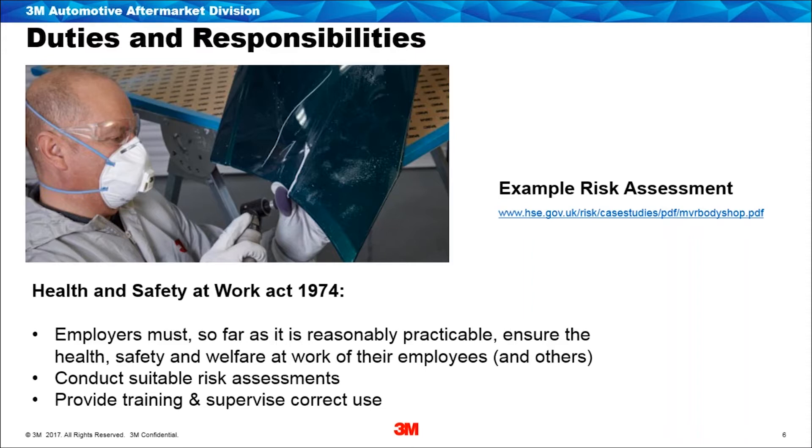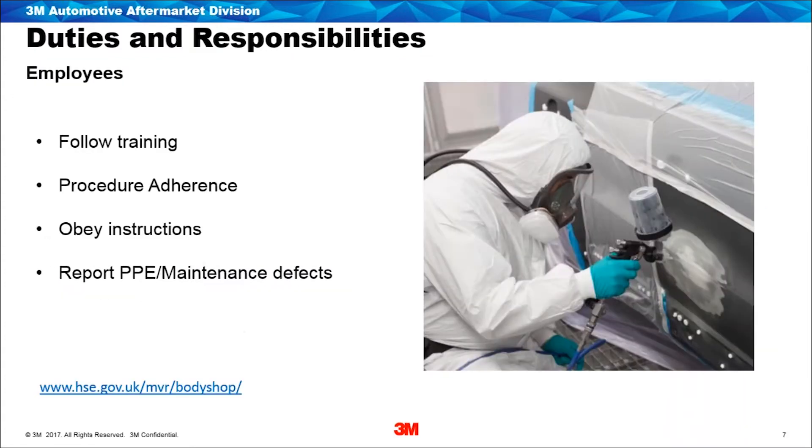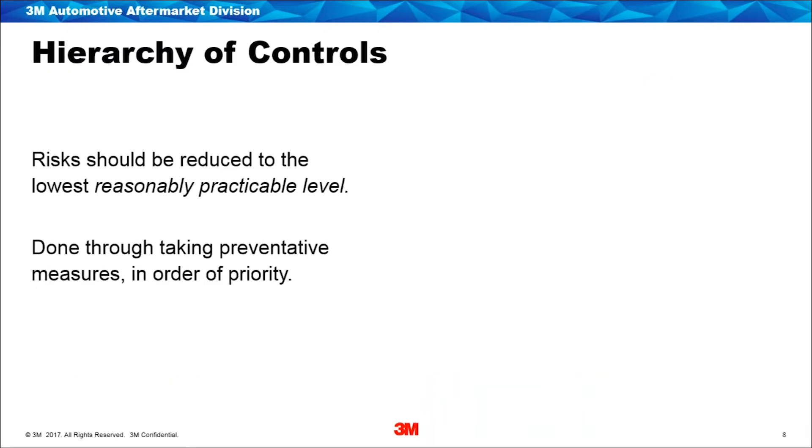Staff also need to be trained on how to use equipment properly and the PPE they've been given. Legislation requires that employees need to take reasonable care of their own safety and others around them, and cooperate with their employer to meet legal obligations including health surveillance. Employees must also ensure that any defects in maintenance equipment or PPE are reported straight away. There are really good resources about responsibilities for employers and employees via the HSE motor vehicle body repair sites — that link will be sent to you following this webinar.